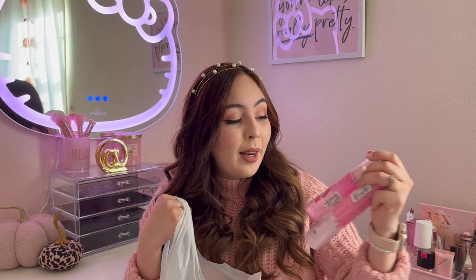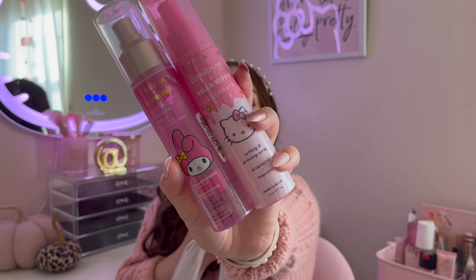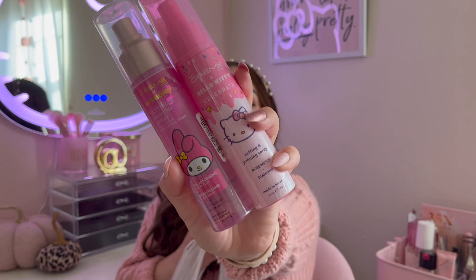This one is also the Creme Shop but it's the My Melody collab. What I really liked about this one is that it says oil absorbing because I have oily prone skin and anything that says oil absorbing sounds good to me. I'm super excited to try this, and literally look how cute these are — they're gonna look so cute on my vanity.